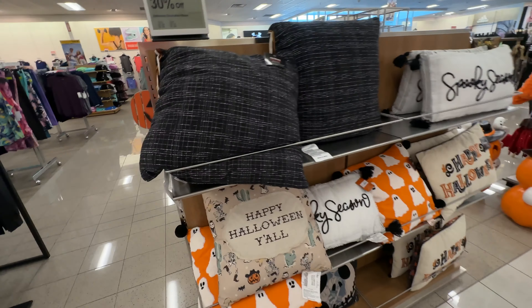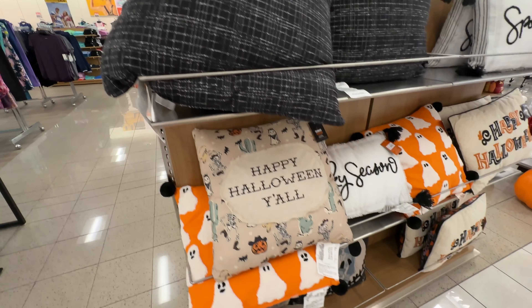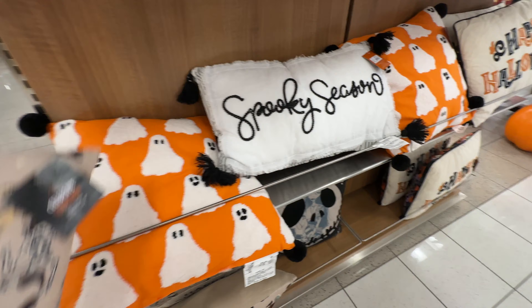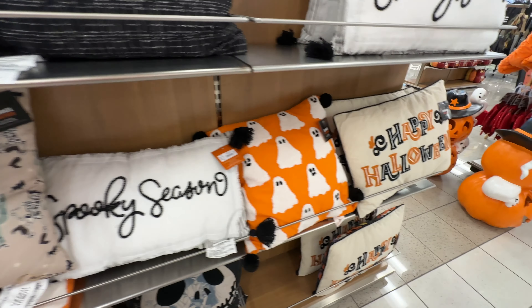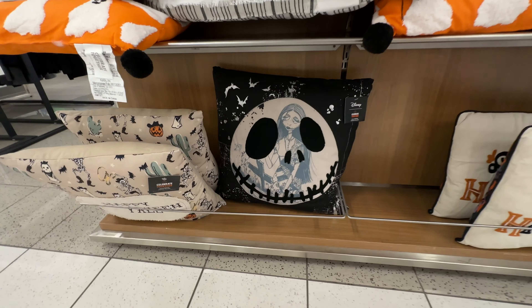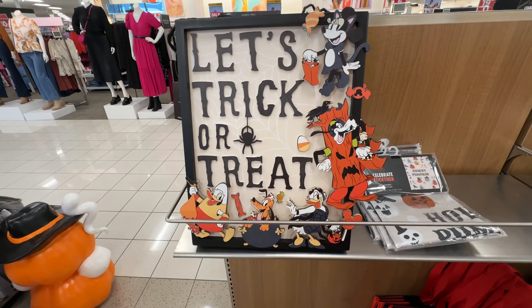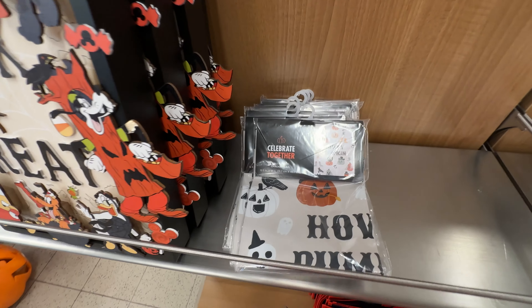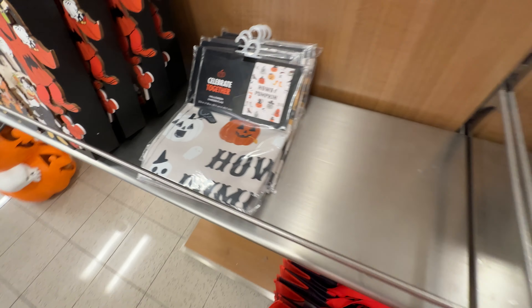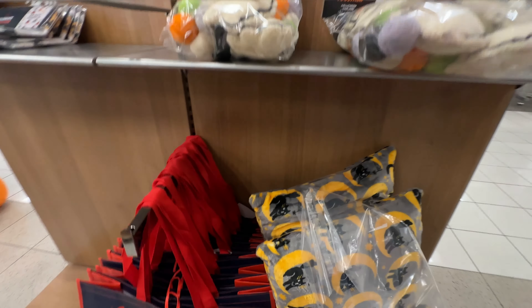The first thing we're going to see is a display right by the checkout that has some pillows. That one isn't overtly Halloween, but it had that little tassel with a ghost on it that made it pretty cute. There's some ghost pillows as well, your typical Happy Halloween. I love this Nightmare Before Christmas pillow with some interesting imagery of Jack and Sally. Disney might be licensing a bit of decor here — we just saw a bunch of characters and we're going to see a bunch more as we go.